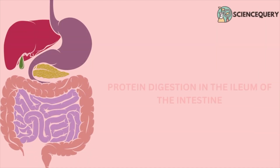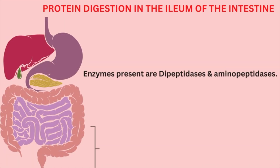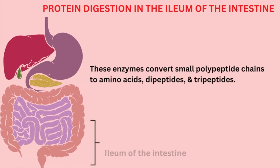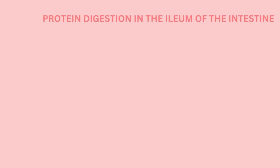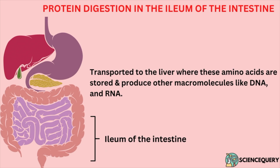Now let us see what happens when the simplified protein goes into the ileum of the intestine. Enzymes present there are dipeptidase and aminopeptidase. They convert small peptide chains into amino acids, dipeptides, and tripeptides. These are then transported to the liver, where amino acids are stored and used to produce other macromolecules like DNA and RNA.